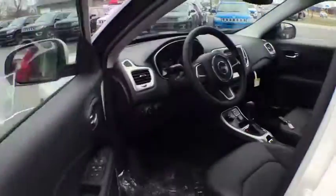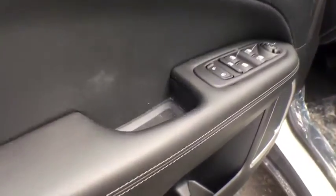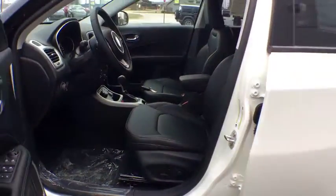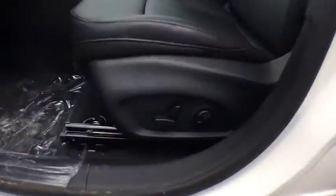Here are some of this vehicle's great options: stability control, navigation system, remote engine start, steering wheel audio controls, anti-lock braking system, traction control, keyless entry, backup camera, leather-wrapped steering wheel, Bluetooth, power steering, adjustable steering wheel, cruise control.